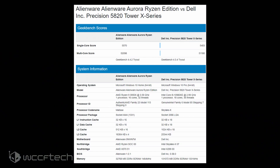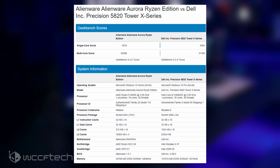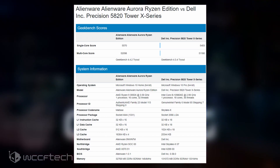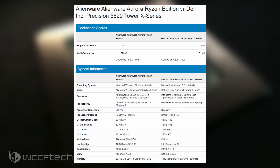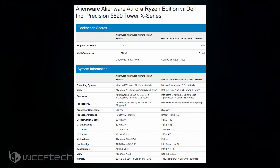In multi-core performance, despite having more cores and threads, the Intel Core i9-10980XE still loses with a score of 51,180 points versus AMD's 52,098 points from the Ryzen 9 3950X.